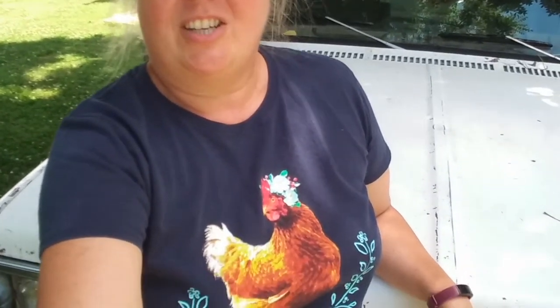Hey guys, Alana here with Hoof and Hen Farm, standing here in my chicken shirt, which is related to this magnificent piece of junk I'm about to tell you about.